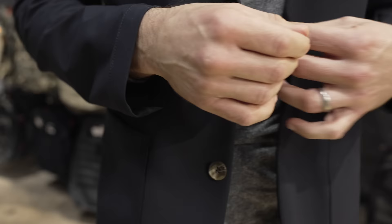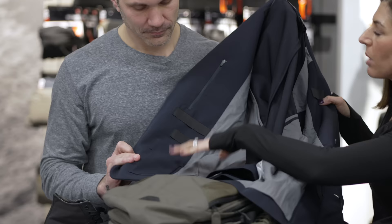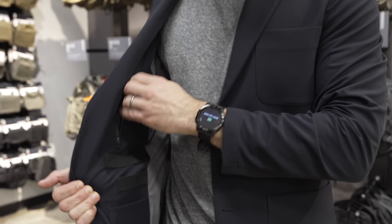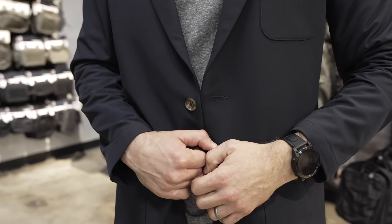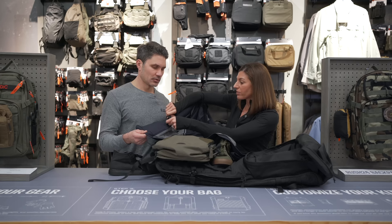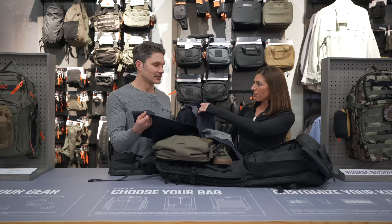New for 2025 — we will have this at the SHOT Show booth. This is the 5.11 blazer we are coming out with in 2025. The jacket is a poly blend, lightweight. We have zippered pockets on both inside lapels — each side mirrors the other. This fits a large cell phone very comfortably, and each side has a full pass-through to the front pocket. It's a good size for a knife, a tourniquet, or an extra magazine. There's also MOLLE looping here and all the way up here, and if you wanted to, you could run comms up here as well. Most would run them under a shirt, but if you wanted to run them through the jacket, that works too.